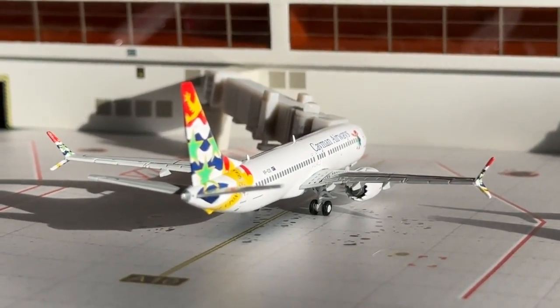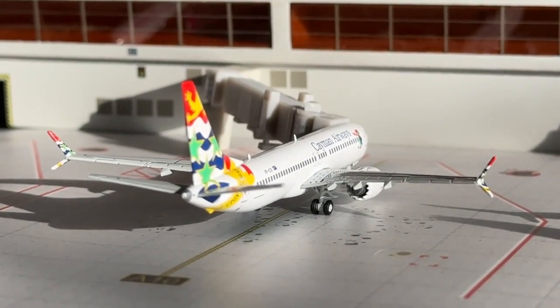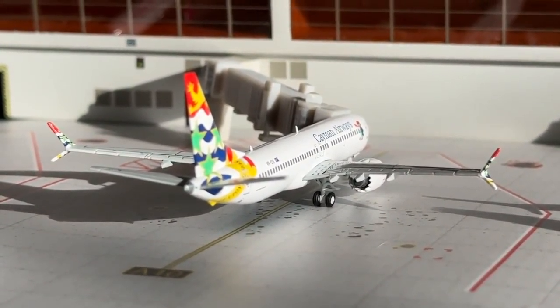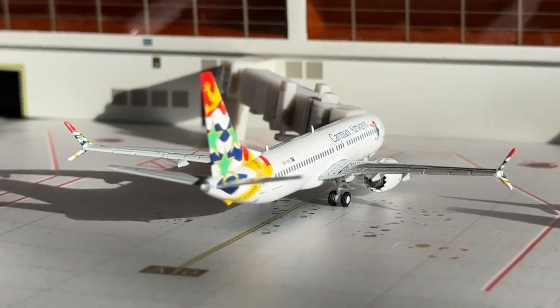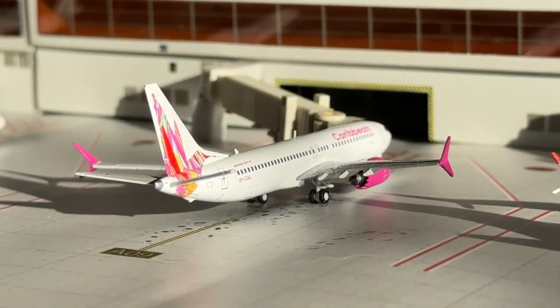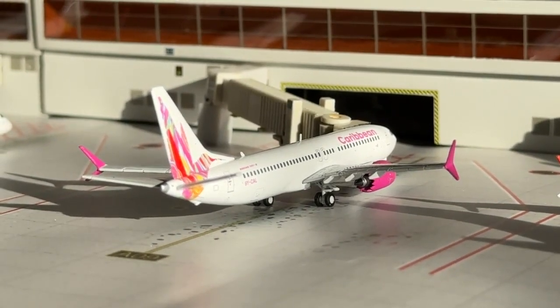Cayman Airways — Georgetown, Cayman Islands — this aircraft is headed over to Georgetown. Finally thought of it after several updates. The Caribbean Airlines Boeing 737 MAX 8 is heading over to Skylie's Airport on a turnaround.